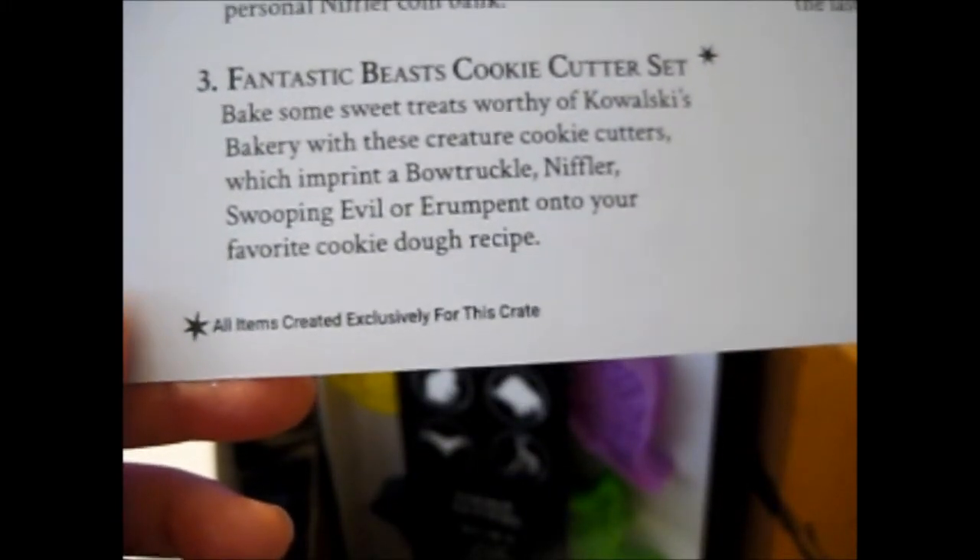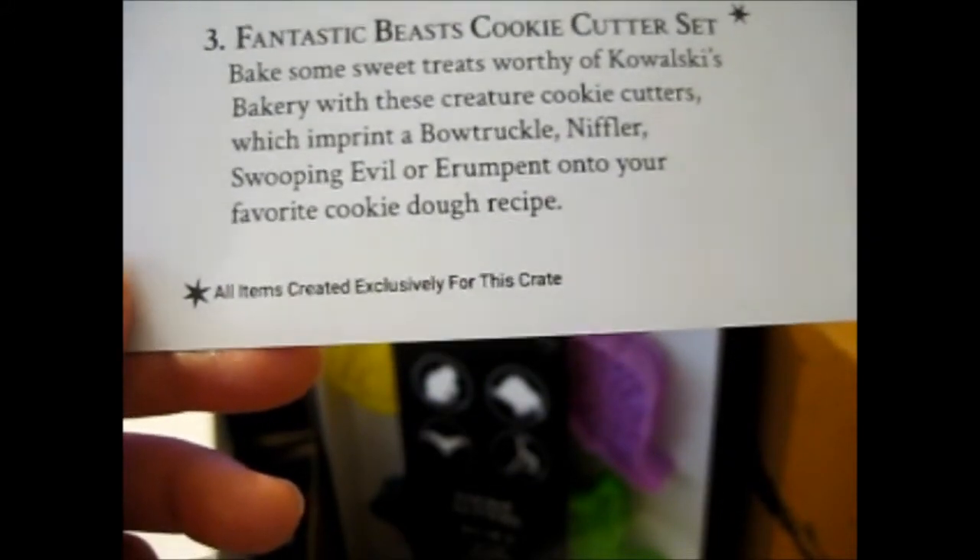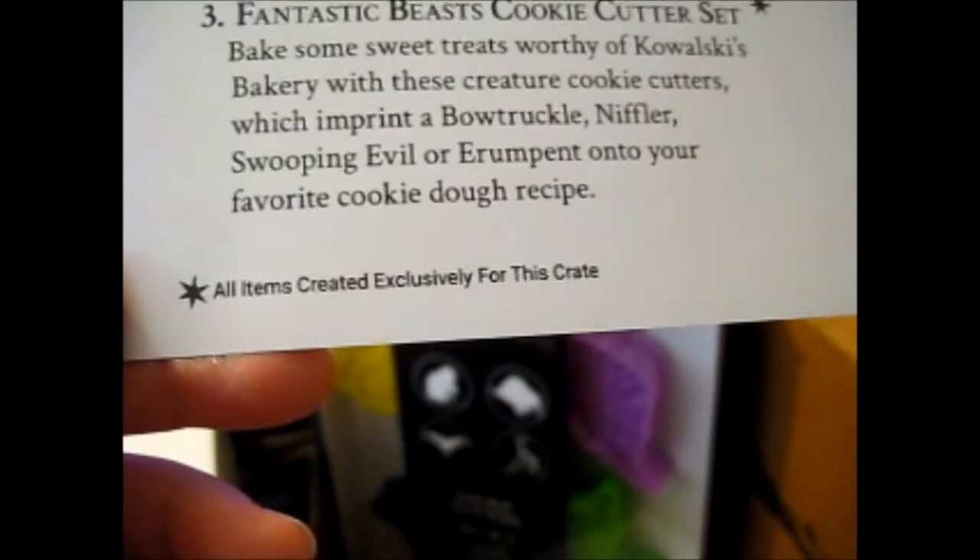Next is the Fantastic Beasts Cookie Cutter Set. 'Bake some sweet treats worthy of Kowalski's Bakery with these creature cookie cutters, which imprint the silhouettes of a Bowtruckle, Niffler, Erumpent, and Swooping Evil onto your favorite cookie dough recipe.' And there's one exclusive item — the t-shirt — but it's not here, so we'll wait for that. Creature Silhouette T-Shirt: 'The perfect attire for an aspiring Magizoologist — the enchanting tee depicts the silhouettes of the Wizarding World's most well-known magical creatures. How many can you identify?'